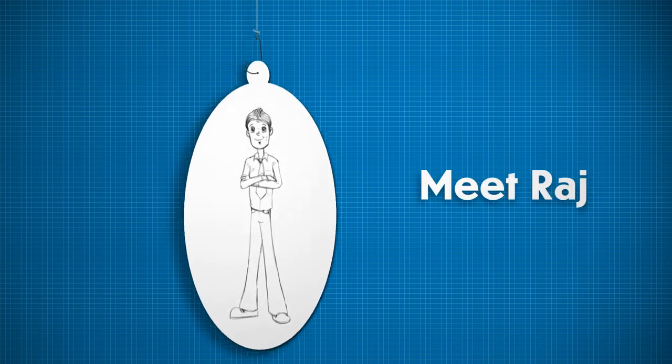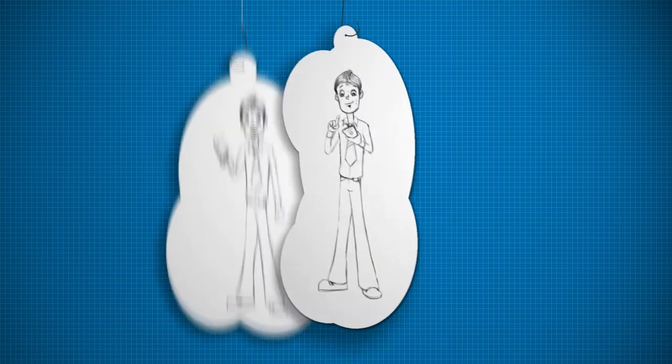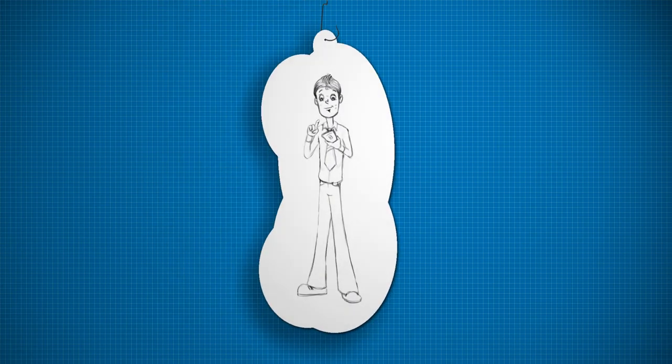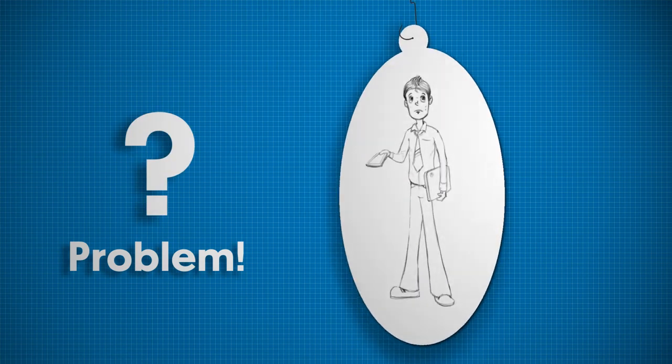Meet Raj. He loves using the latest gadgets and often gets tempted by the newest models with innovative features. But he has a problem — what does he do with the older gadgets?